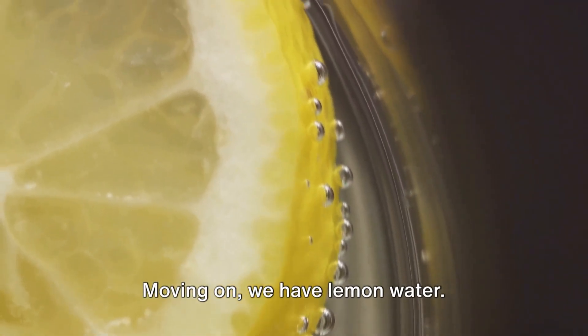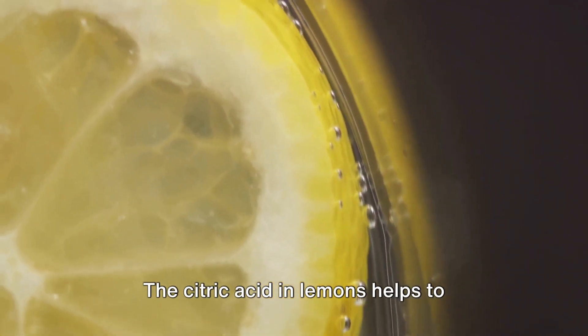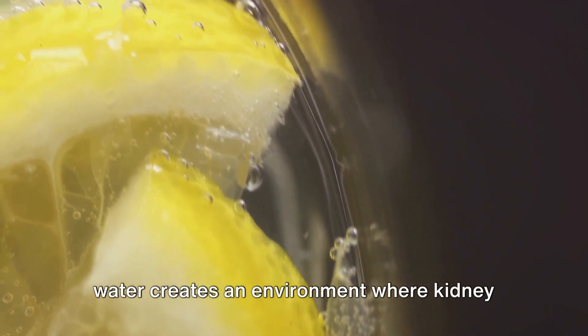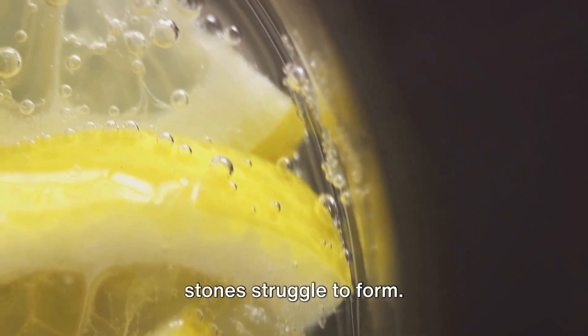Moving on, we have lemon water. The citric acid in lemons helps to prevent kidney stones. By increasing urine volume and pH, lemon water creates an environment where kidney stones struggle to form.